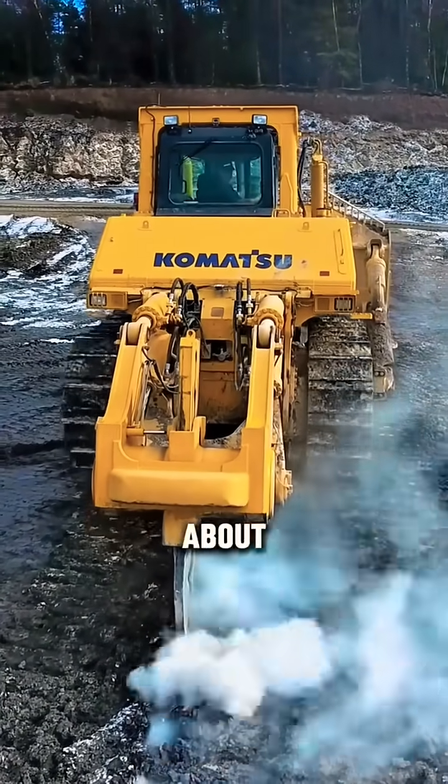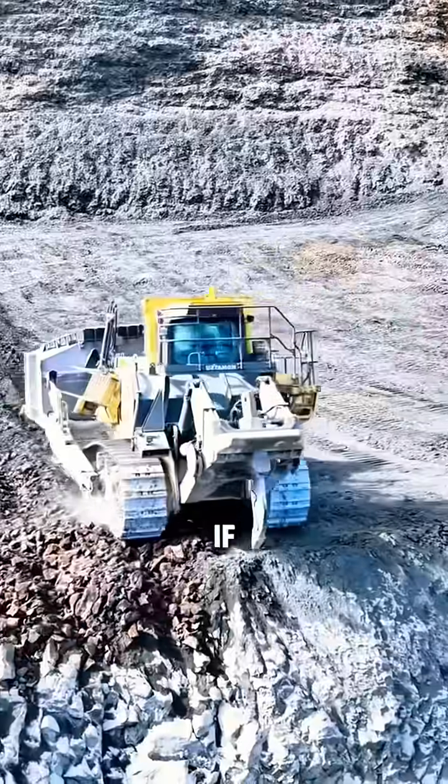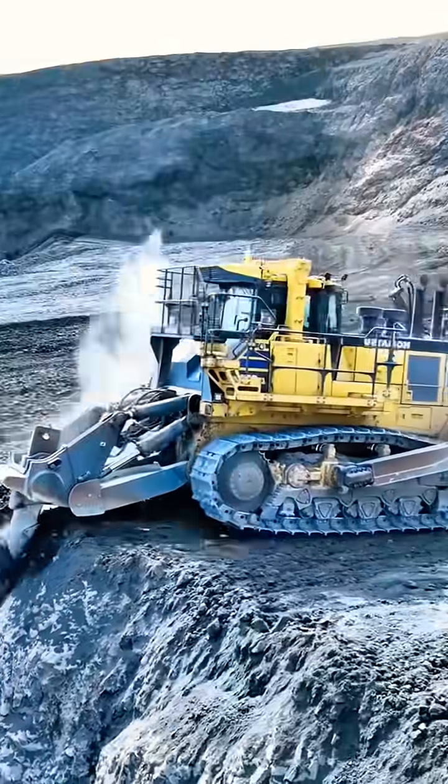At current market price, it will cost you about $2,500 US dollars in fuel only every day — and that's if you run the dozer 15 hours daily, which is not a lot in the mining world.